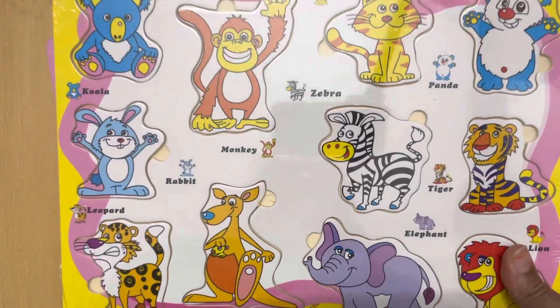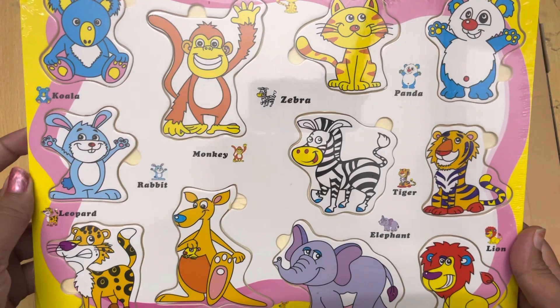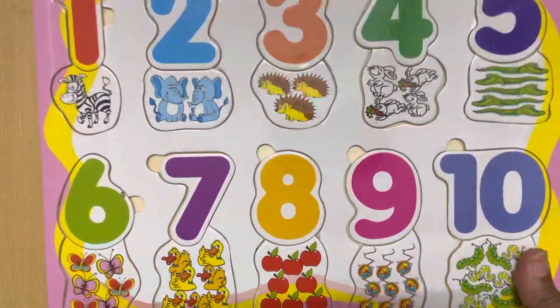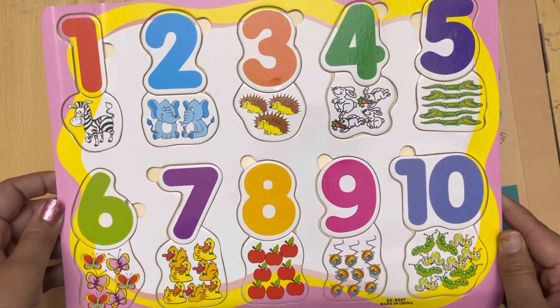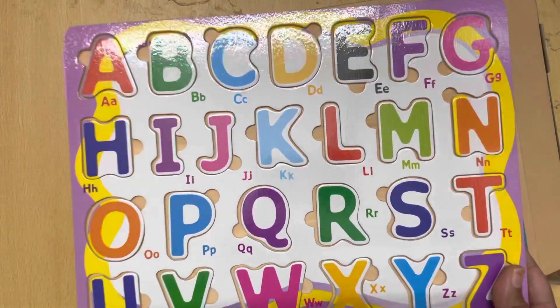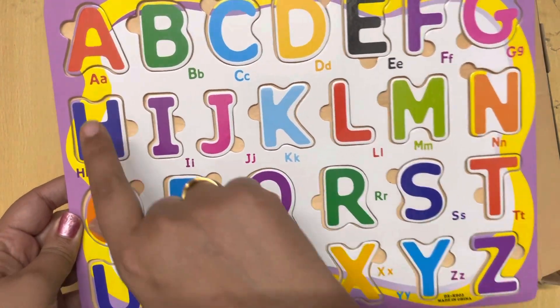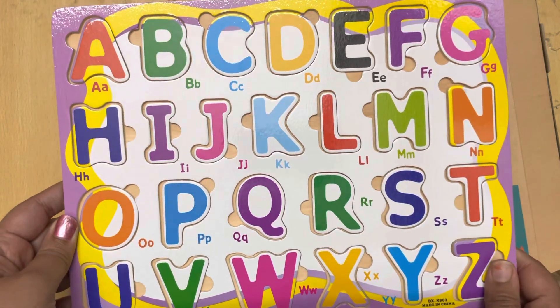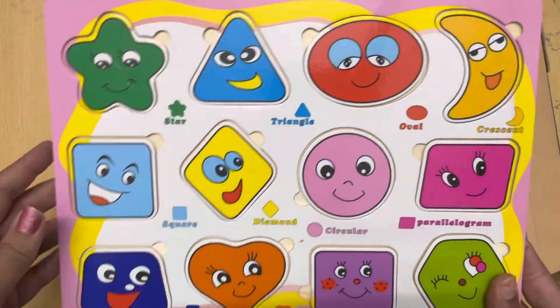Oh, this is the animal puzzle — so nice! This is the number puzzle from 1 to 10, it's looking so nice. This is the alphabet puzzle from A to Z, and there are small letter alphabets also. Nice!